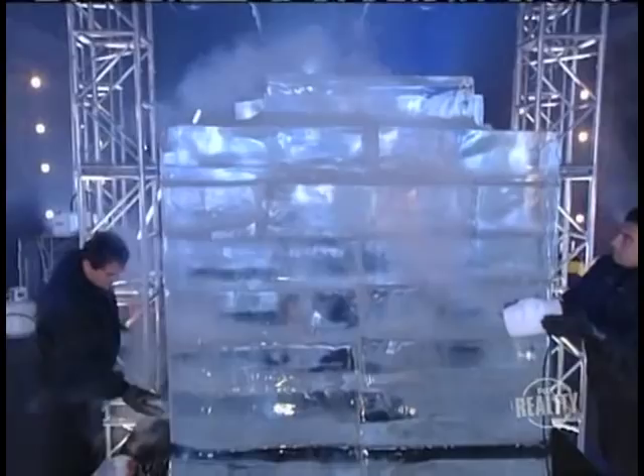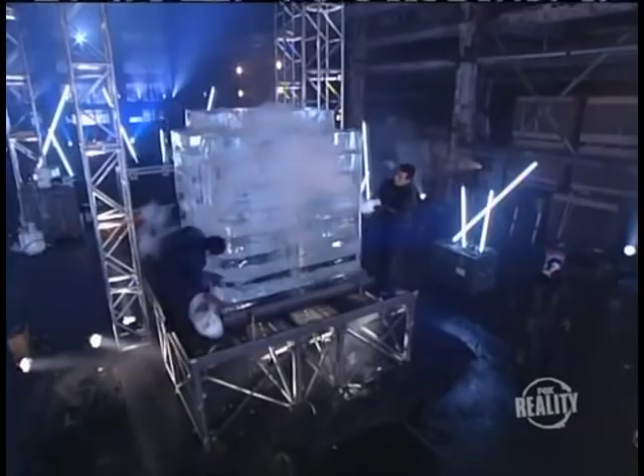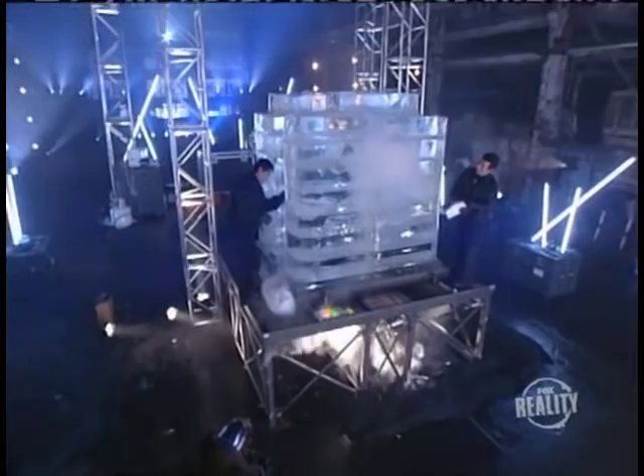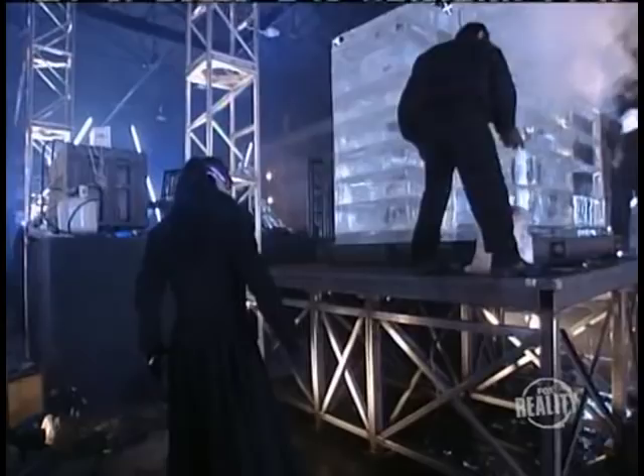24 hours later, looks like we're ready to go. It's the first day, and the magician examines the fate that awaits him. Will he back out? It's too late to think about that now. The world is watching to see if he makes it, and to find out how he pulled it off. He climbs up to examine his icy tomb.